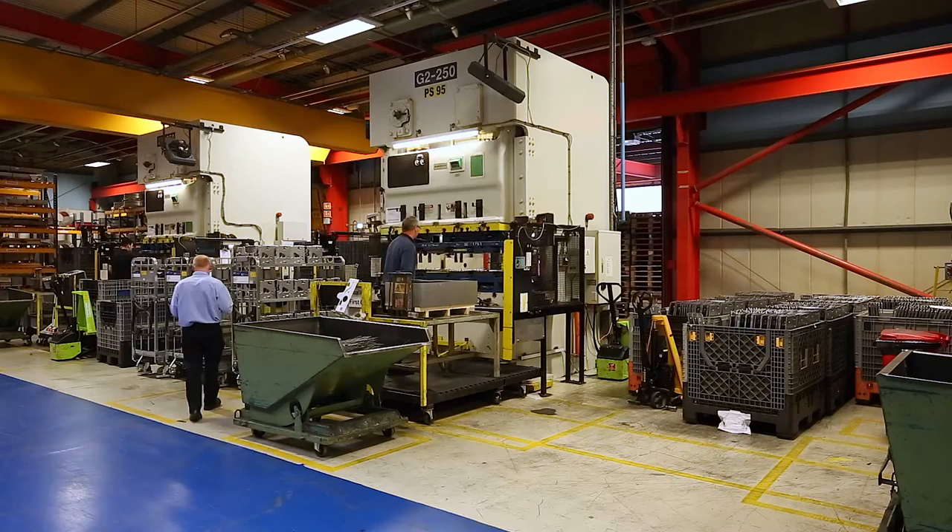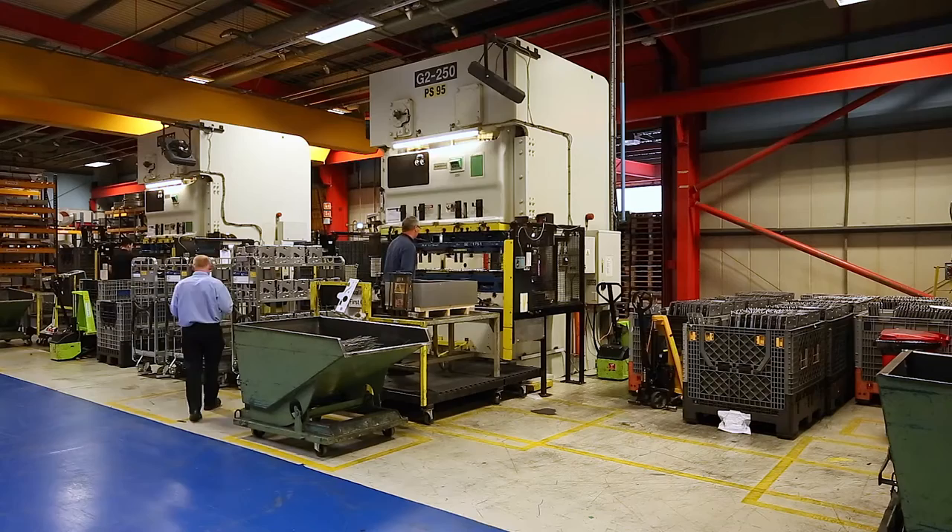My section is the sheet metal work section. Here we produce all the metal components on the boiler, from the smallest bracket to the outer casing.